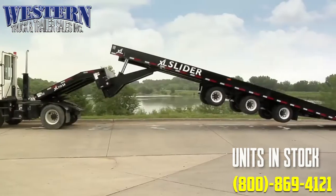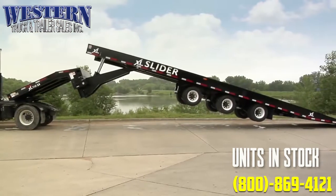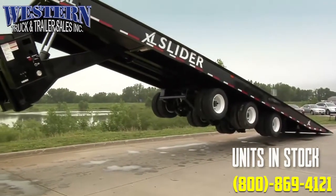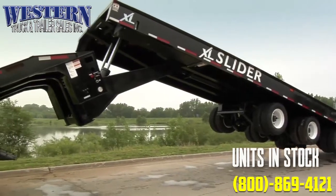The XL Slide Axle provides a solution for pavers, rollers, containers, non-functioning equipment, and many more loads. Contact your XL representative today.